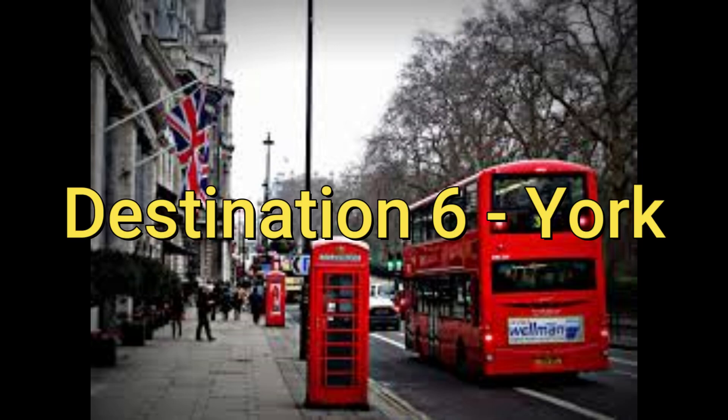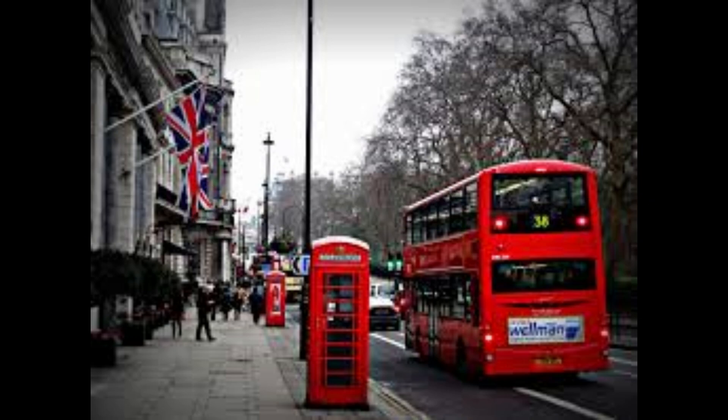Destination 6: York. York is a city in Northern England that's known for its Viking and Roman heritage. Visit York Minster or take a walk along the city's medieval walls. The National Railway Museum is also a must-visit for train enthusiasts.